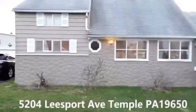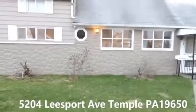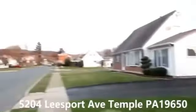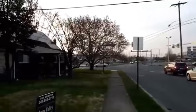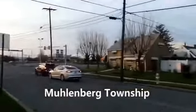Hello everyone, today I'm going to be showcasing this four-bedroom, one-bath home in Temple, Pennsylvania, very close to Allentown Pike near the Sam's Club, Dunkin' Donuts, and Walmart.